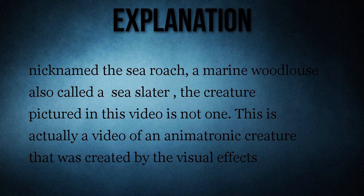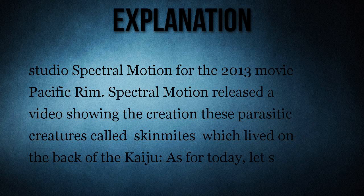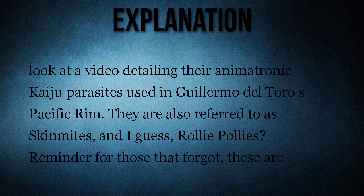This is actually a video of an animatronic creature created by the visual effects studio Spectral Motion for the 2013 movie Pacific Rim. Spectral Motion released a video showing the creation of these parasitic creatures, called skin mites, which lived on the back of the kaiju.